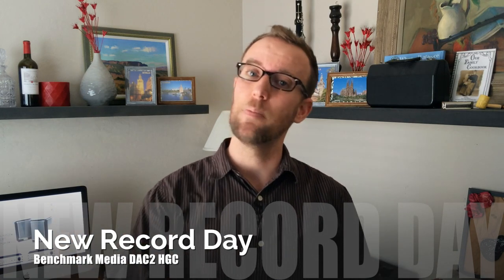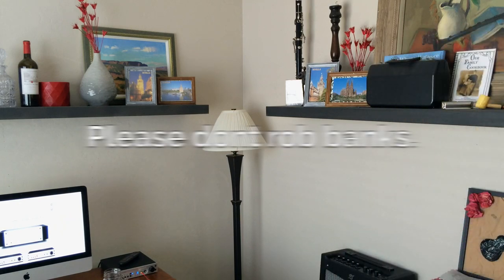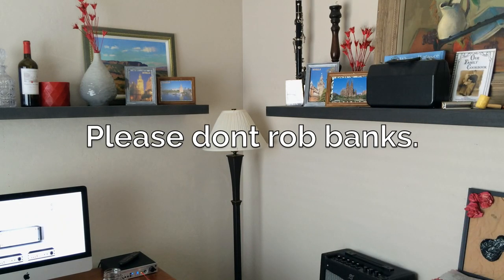Thank you so much for stopping by here at NewRecordDay.com. Please subscribe, send us the emails — you guys know the drill. Honey, we need to rob a bank because I really want to buy one of these. I'm not kidding.